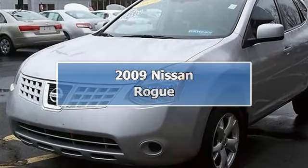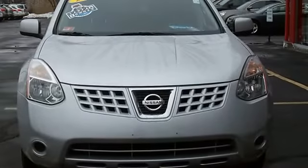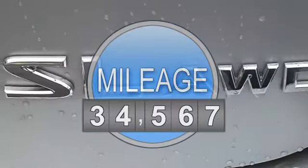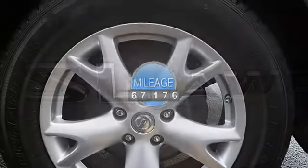All-wheel drive, anti-lock brake system brakes, air conditioning, alloy wheels, AM FM CD audio system, anti-whiplash front head restraints, front bucket seats, low tire pressure warning, outside temperature display.